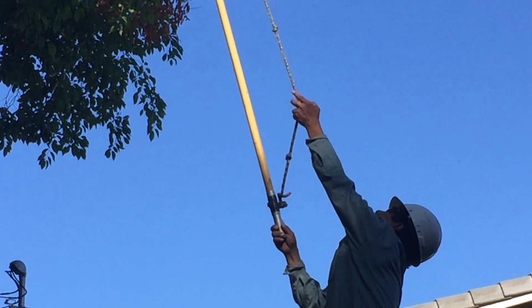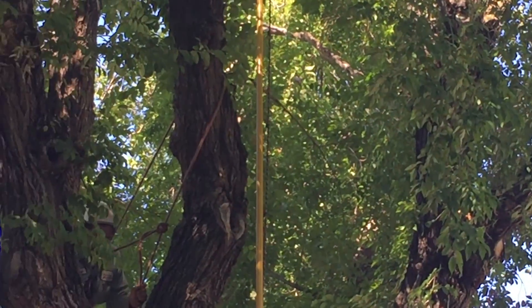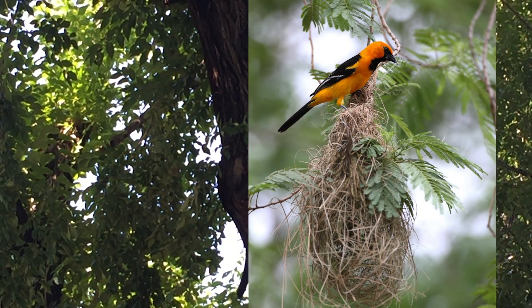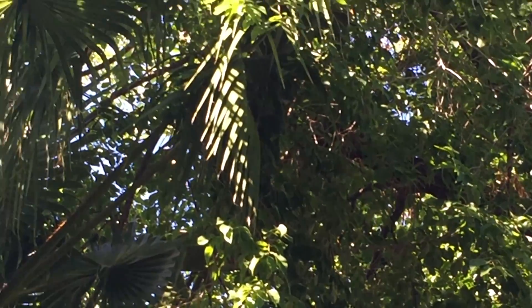So I brought the client back out and she said, "Oh no, no — don't touch that palm tree if there's nests up there." So not only did we have to leave the palm tree alone, which was a smart thing to do, we had to be careful not to drop any branches on this tree.